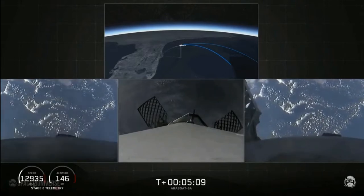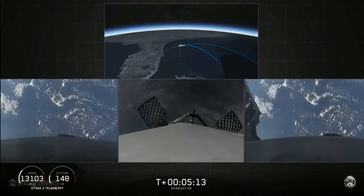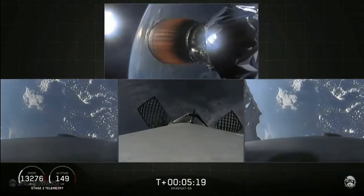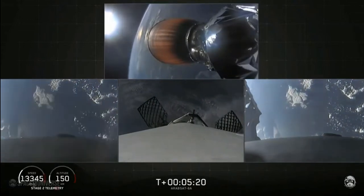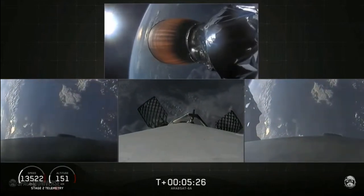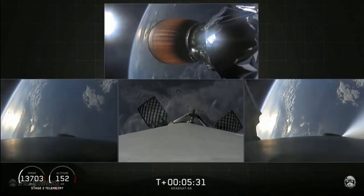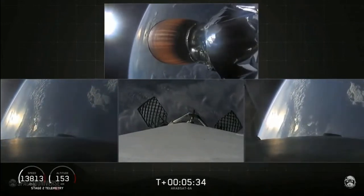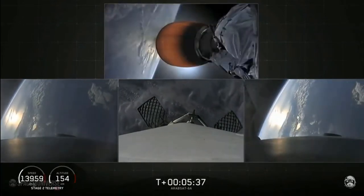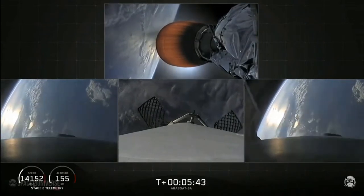In just a few minutes, the side boosters will execute an entry burn followed by a landing burn, and the center core will do much the same a few minutes later. Both burns are meant to slow the stage's speed down rapidly before landing. The side boosters were traveling slow enough to turn around and land at our side-by-side landing pads. The center core is going too fast to efficiently return to the Cape, so we're using our autonomous drone ship — Of Course I Still Love You. If we have a successful landing today, the side boosters will be re-flown on our next Falcon Heavy mission, STP-2.